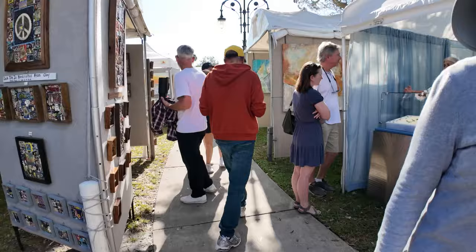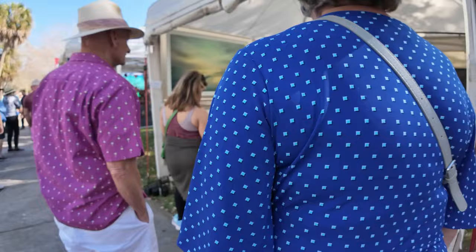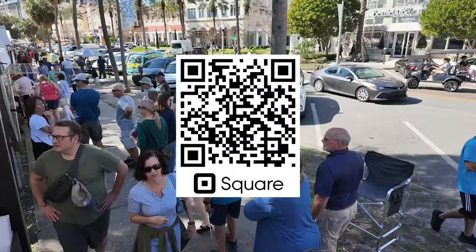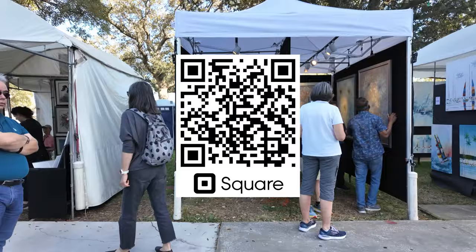You'll need a way to accept credit cards for purchases at the art show. Most artists, including myself, use Square to accept credit cards. It's an easy-to-use, reliable service with industry-standard rates. Signing up is free and you'll get their most current promotional rate when you scan the QR code to sign up or use the link in the description.